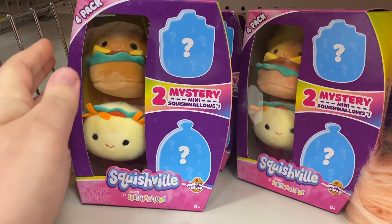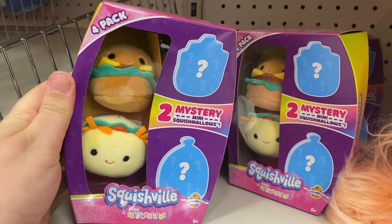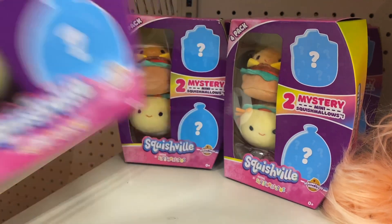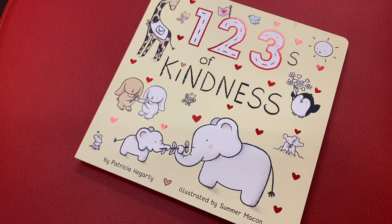It would be sacrilege if I didn't get a Squishmallow. This is the only Squishville pack they have — it's got a burger and I think that's a taco — so I will grab one of these for $14.